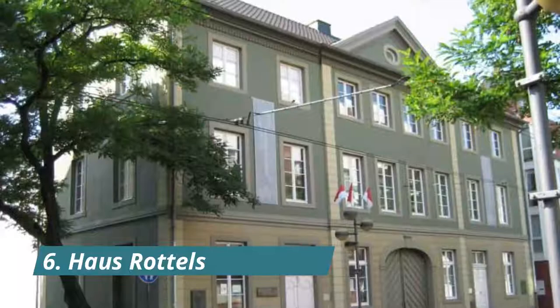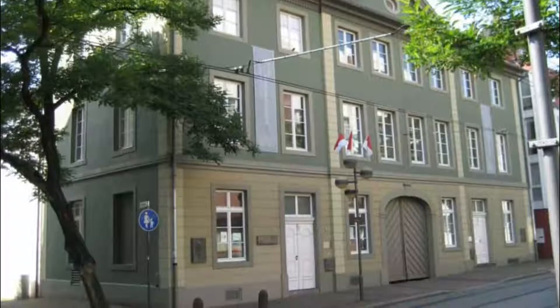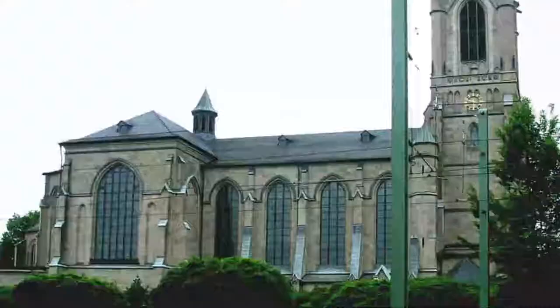Number 6: House Rottels. This fine townhouse on Oberstrasse has a long and interesting past. Originally it was a monastery building, before being bought and reworked by the Rottels family. The house was part of a larger complex that included the family's soap factory behind it.